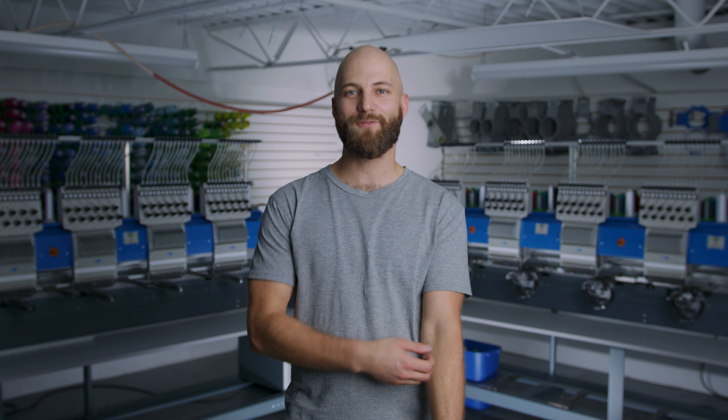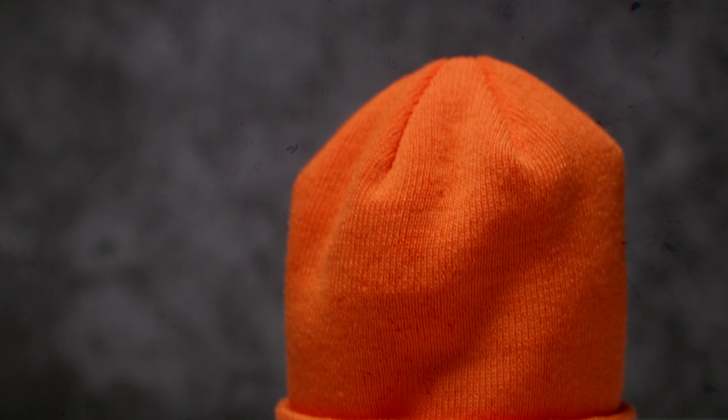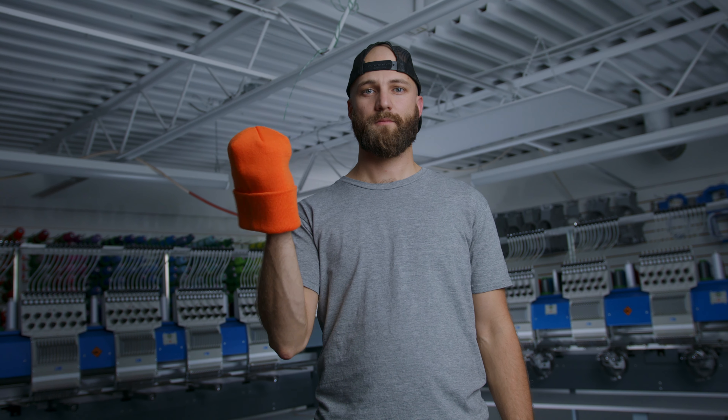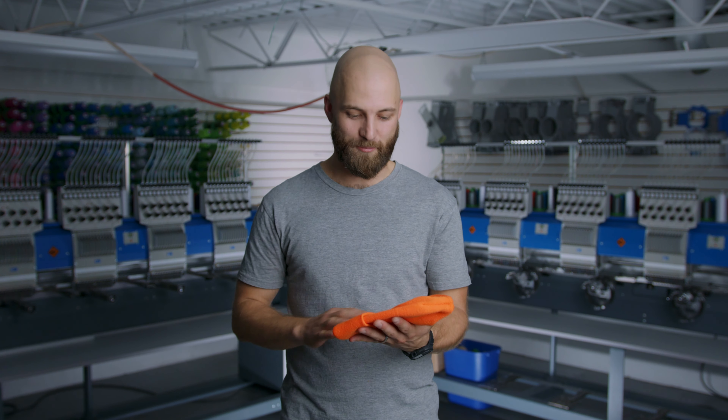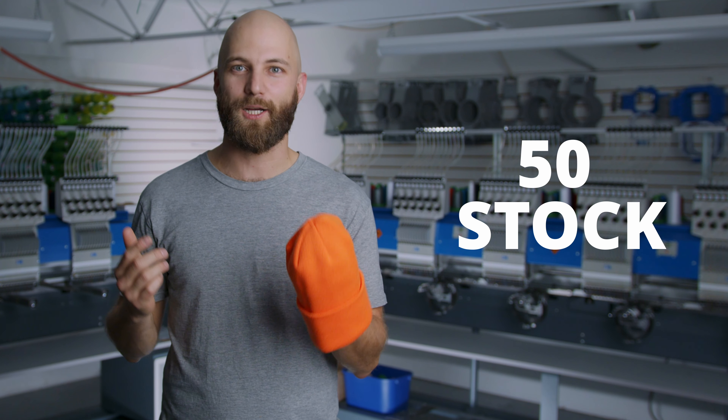Hey there folks, Nick from Colortex Hot in Ottawa, and for today's product spotlight we have your classic fine knit cuff beanie. This one's a little bright to my liking, but it is still available in about 50 stock colors for you.